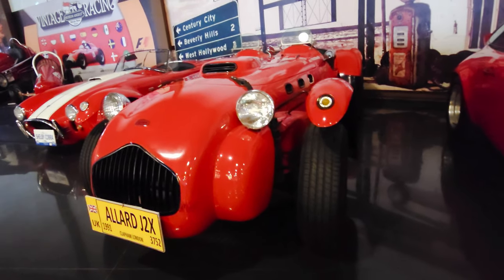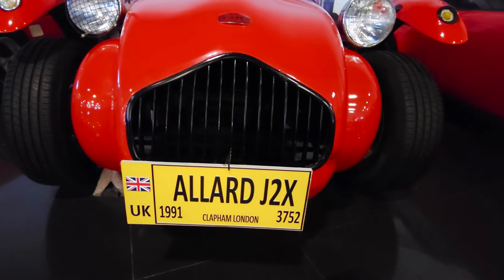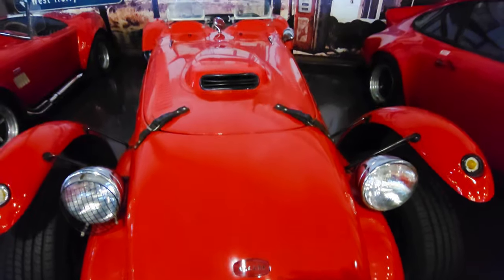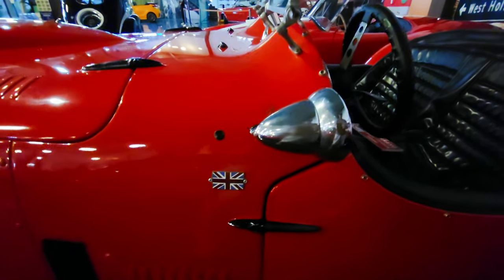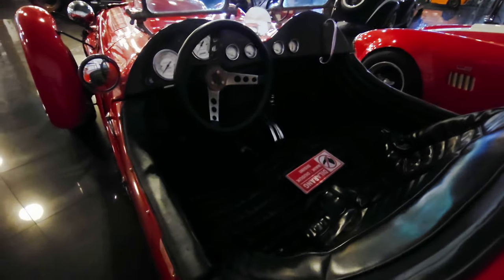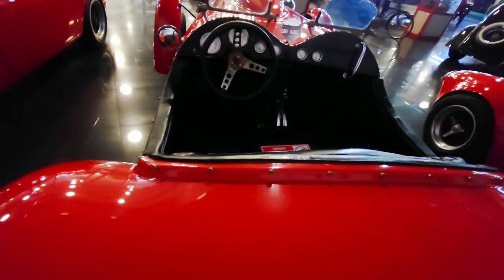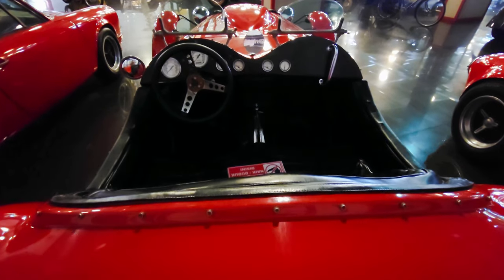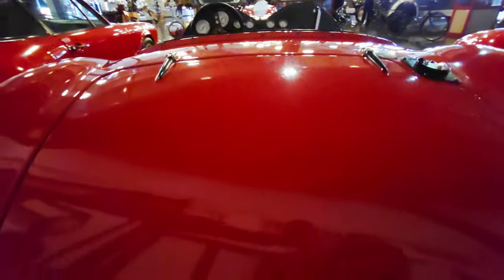Next up another Brit — an Allard J2X. It says 1991 on the plate there but according to Wikipedia, Allard manufactured the J2X from 1952 until 1954, the X meaning extended. It had a 170 brake horsepower engine, so not a slow vehicle. If any of you can confirm the dates that would be helpful in the comments. It could be that this is a replica of course.